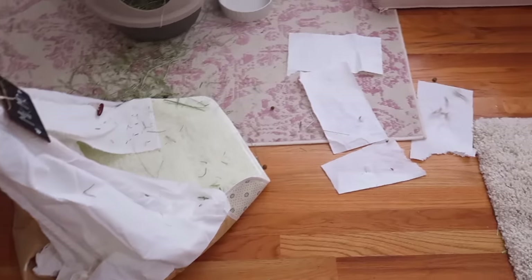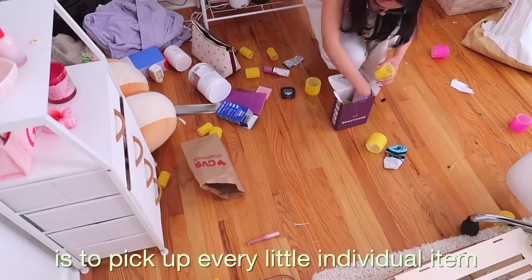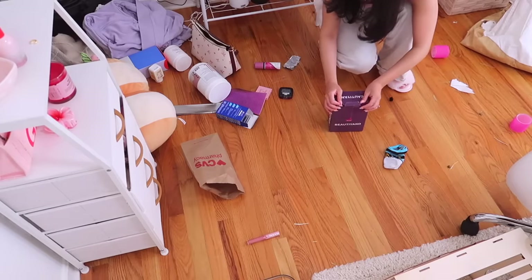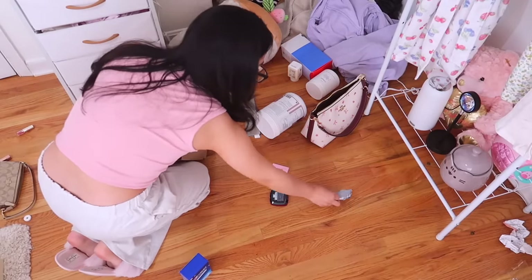There's so much fur everywhere because Milo has been shedding like crazy. I think the hardest part for me is to pick up every little individual item that is on my floor. I find that it gets very tedious and annoying, but you just gotta do what you gotta do.